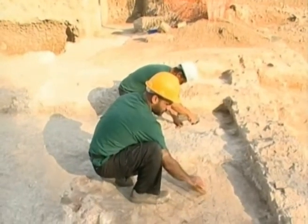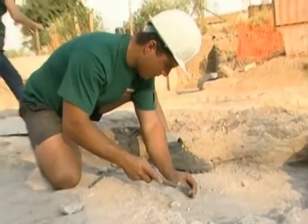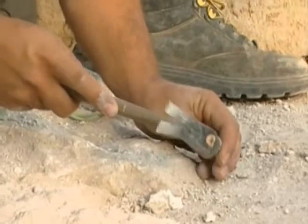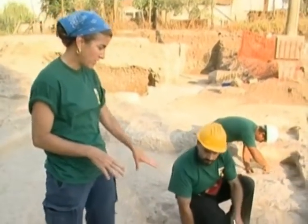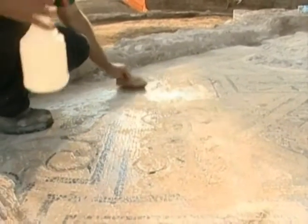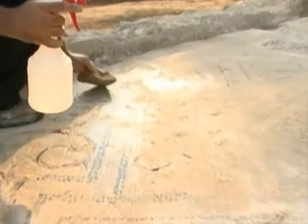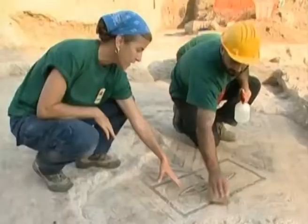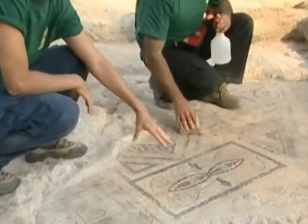The home contained intricate floral mosaics on the walls and ceiling, which have now collapsed, leaving plaster crusted on top of the designs. While we are uncovering the mosaic, we are cleaning it just on a surface level, leaving, as you can see here, a small layer of this re-cemented mortar in order to keep the tessera in place.